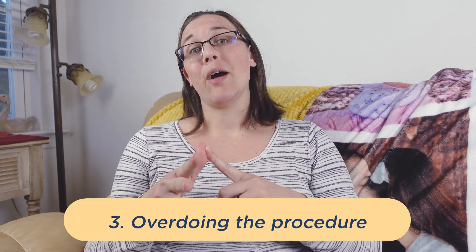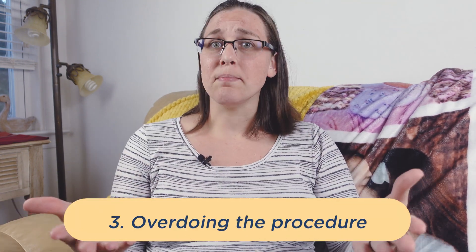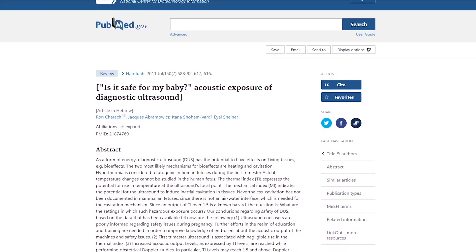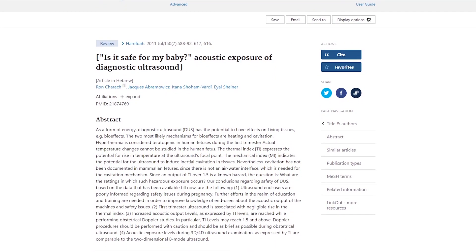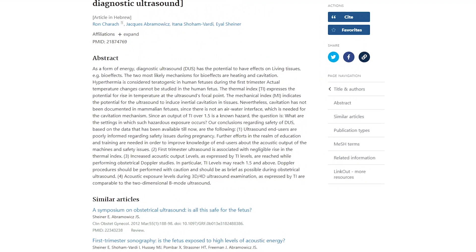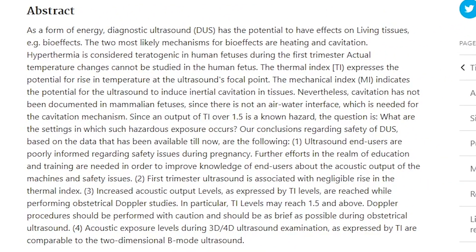The third thing they're concerned about is that you would abuse this medical technology by getting the 3D-4D ultrasound done many, many times, thereby exposing your little one to unnecessary amounts of ultrasound heat waves. They're worried that this repeated exposure could potentially cause cavitation or tissue damage, again if you were to expose them to it over and over again.